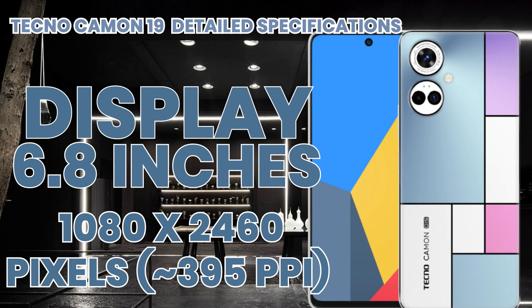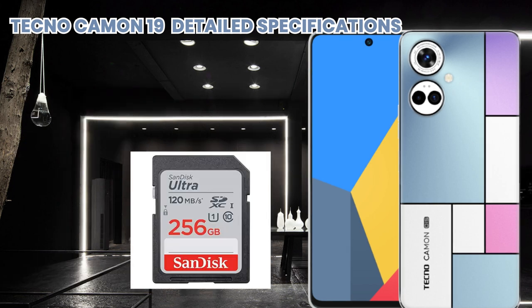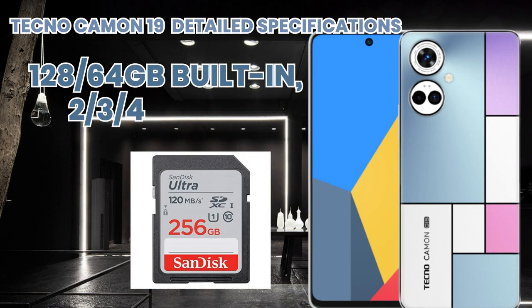It has built-in memory of 128 GB with 4 GB and 6 GB RAM options, and it is supported by a microSD card for expandable storage.